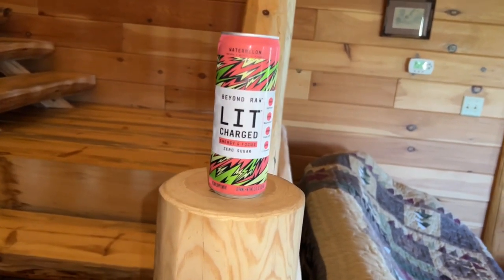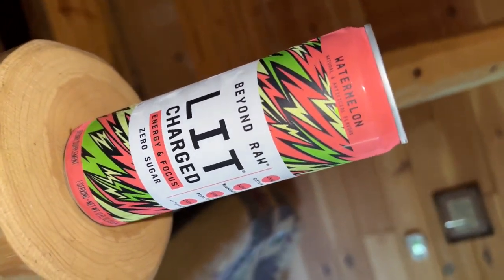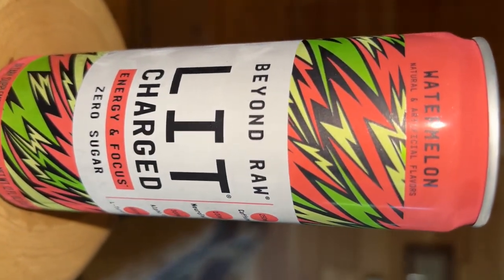On the label you've got 10 calories, 3 carbs — nothing crazy. As far as caffeine, you have 250 milligrams for 12 ounces, which is a pretty potent energy drink since most are 16 ounces. You also have 100 milligrams of NeuroFactor, 300 milligrams of Alpha GPC, and 1,000 milligrams of tyrosine — so you've got some solid focus action along with the 250 milligrams of caffeine.